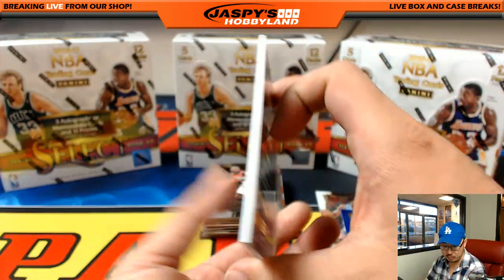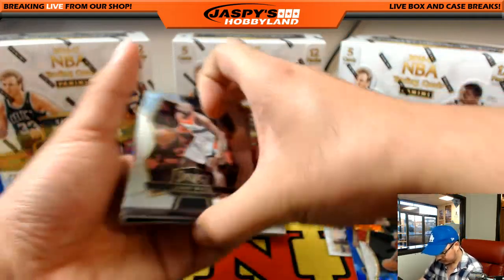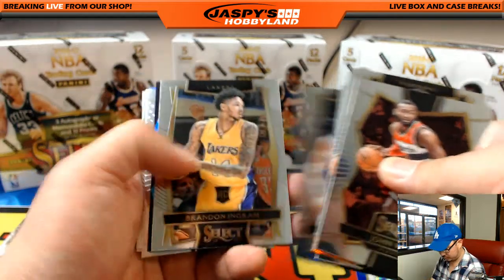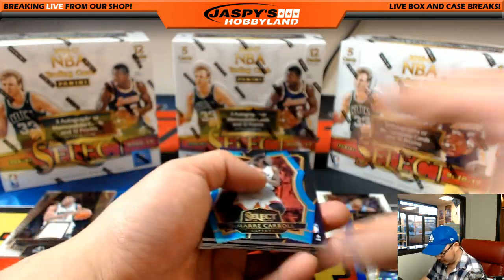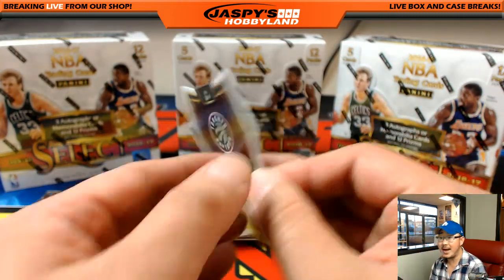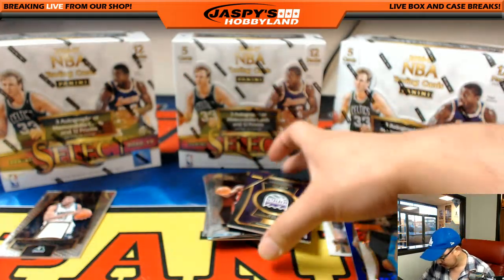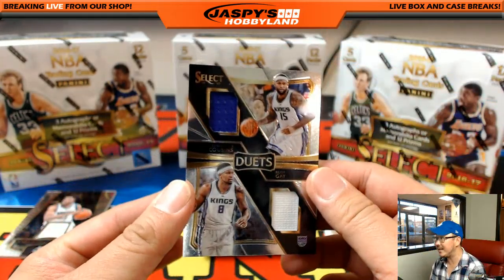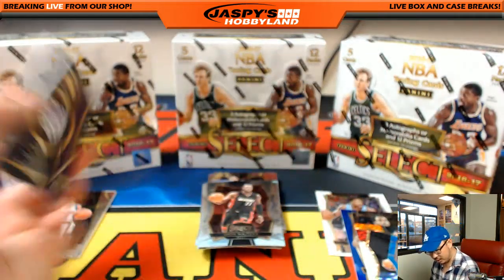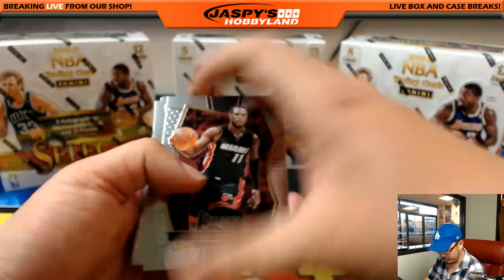Then we got some Carl Anthony Towns for the Timberwolves — that goes to Corey K. We got Damari Carroll, blue die cut, out of 199 for the Raptors — Alberto Pena with that one. And some Kings duets: DeMarcus Cousins, Rudy Gay, 37 out of 149 — Sacramento Kings going out to Mike Tobin.